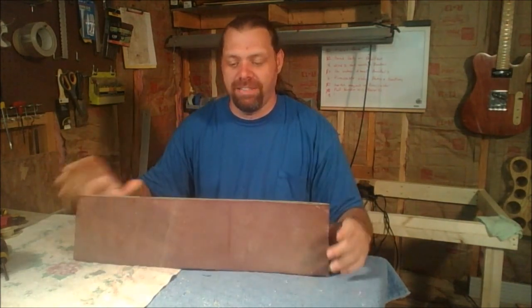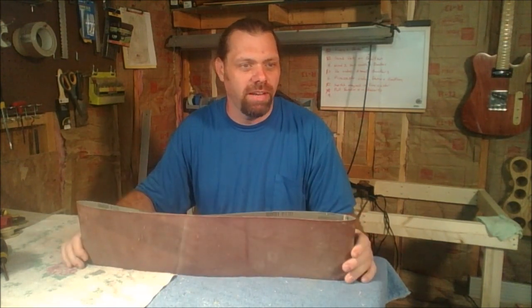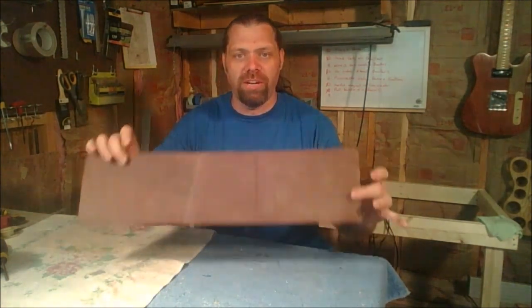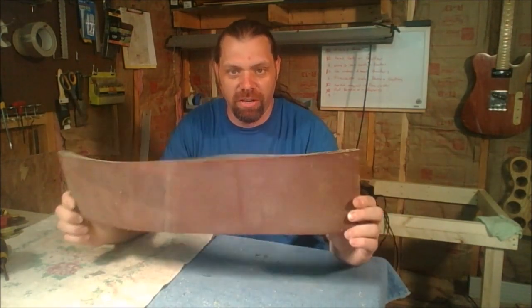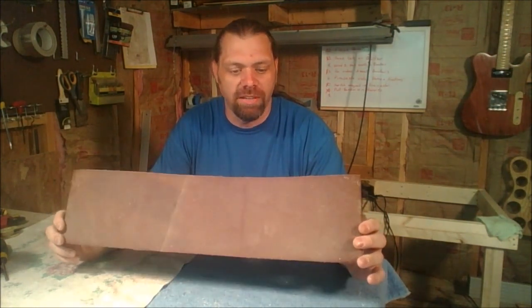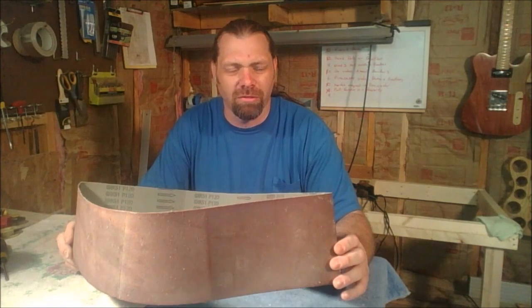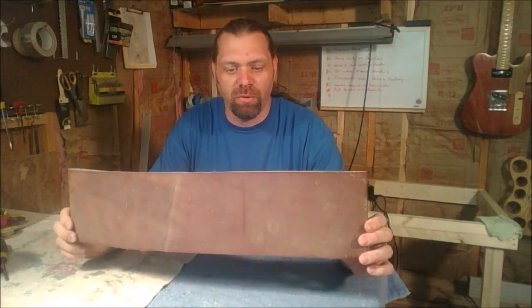Number six on the list is a sanding belt. This is a 6x48 — yeah, I think it's a 6x48 — this is 120 grit. These cost $3.49. $3.49 for a 6x48 belt sander belt. I got a 120 grit and I think I also got a rougher grit, a 60 or 80 grit or something like that.